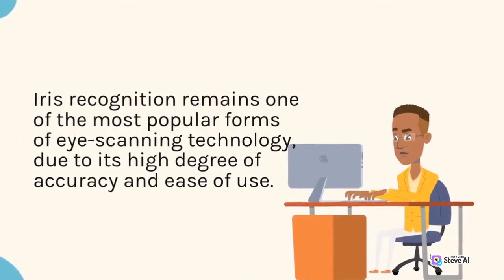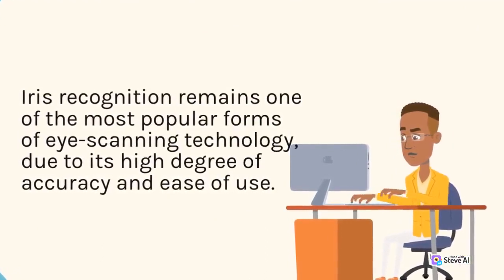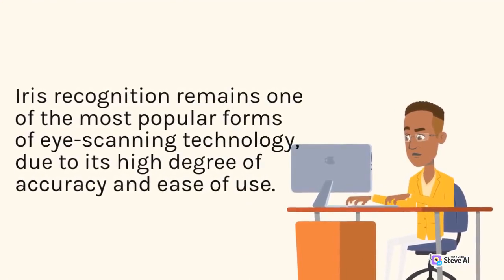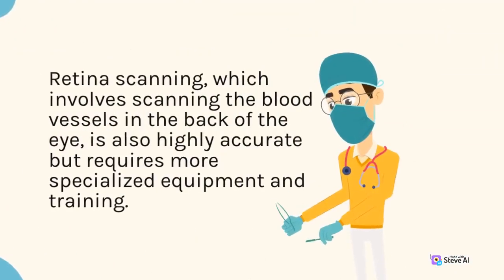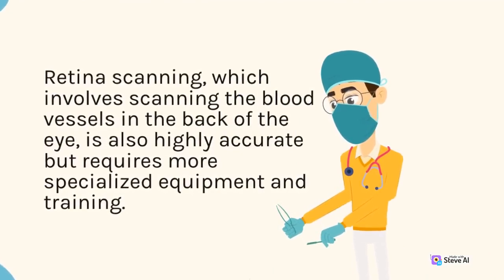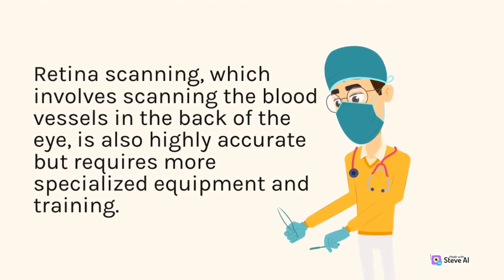Iris recognition remains one of the most popular forms of eye scanning technology, due to its high degree of accuracy and ease of use. Retina scanning, which involves scanning the blood vessels in the back of the eye, is also highly accurate but requires more specialized equipment and training.